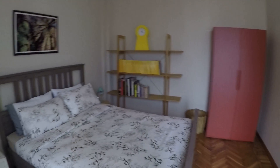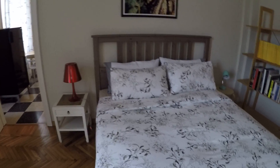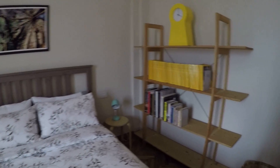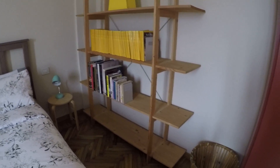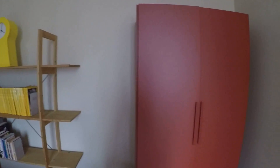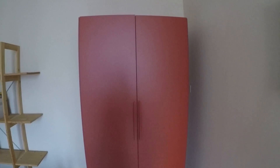We have a really comfortable double bed and nightstands. We have a lot of storage here — shelves to put books or whatever you need. And a wardrobe, a really nice red wardrobe.